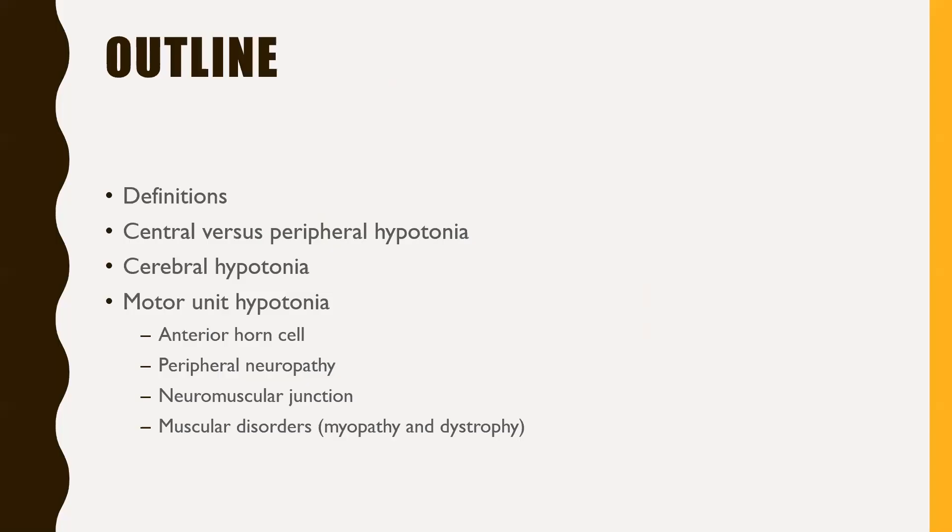So I think you all guessed that my presentation today is the approach to hypotonia. I'm Nidal Harasi. The outline of the presentation will cover basic definitions, then how to differentiate central versus peripheral hypotonia. We'll go into examples of central hypotonia, then examples of peripheral hypotonia, and in peripheral hypotonia, how we can localize the defect — whether it is in the anterior horn cell giving a neuronopathy, within the nerve giving a neuropathy, in the neuromuscular junction, or in the muscle fibers.